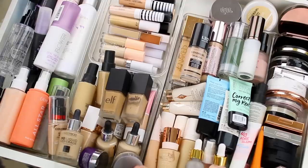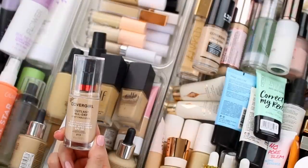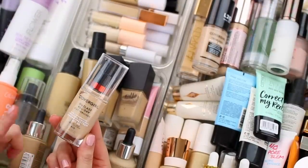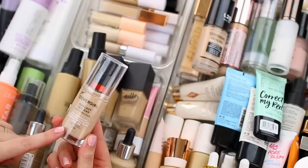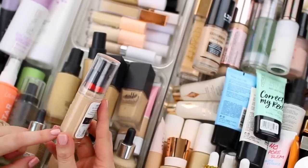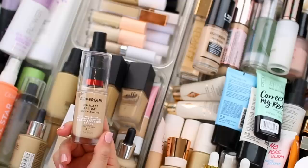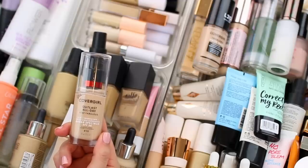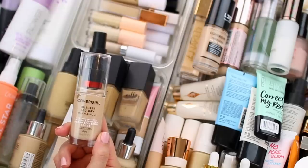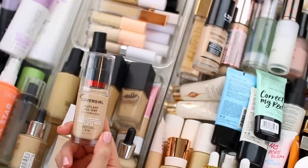But I hope you guys enjoyed today's video. Let's jump into it, and I'll kick it off with foundation. This one is the CoverGirl Outlast All Day Stay Fabulous in the shade 810 Classic Ivory. I actually really like this foundation. I wore it years ago, and then when CoverGirl went cruelty-free I picked it up again, but the undertone is just a little bit too pink for me. So as much as I like it, I am going to declutter it because I don't reach for it very often.